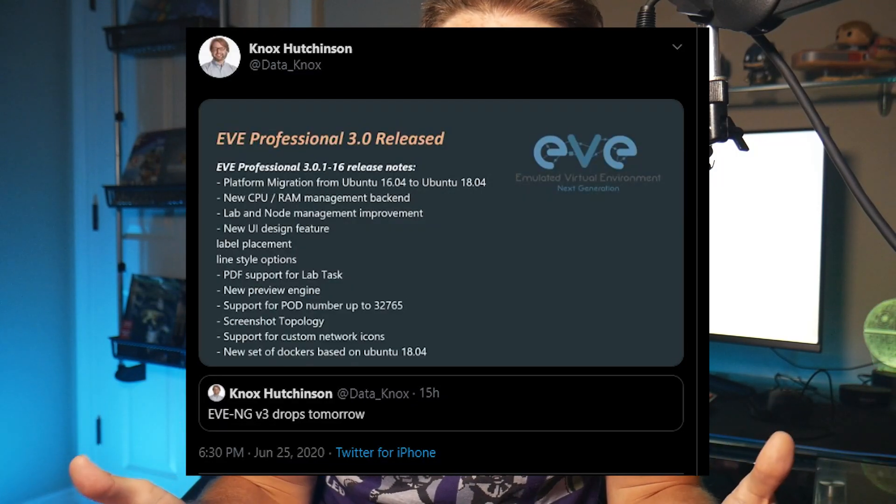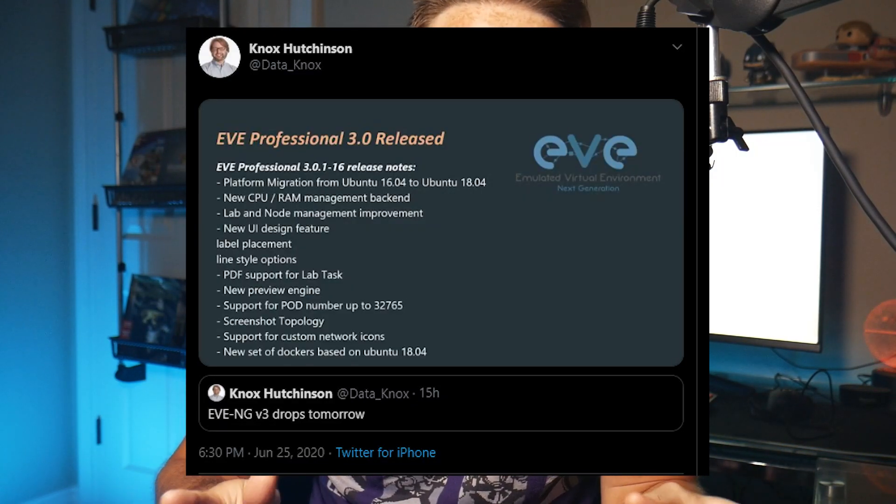Eve-NG version 3.0 was released last night and is now built on Ubuntu 18, which is what the Docker images correlate to as well. For me personally, I'm really interested in using Ubuntu 18 VMs and emulators within my environment, so I immediately upgraded mine. I think that's a pretty cool thing.